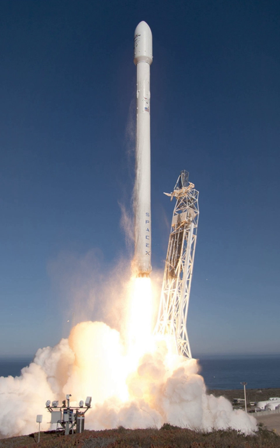The Falcon 9 upper stage used to launch Cassiope was left derelict in a decaying elliptical low Earth orbit that, as of January 20, 2016, had a perigee of 317 km and an apogee of 1,283 km.